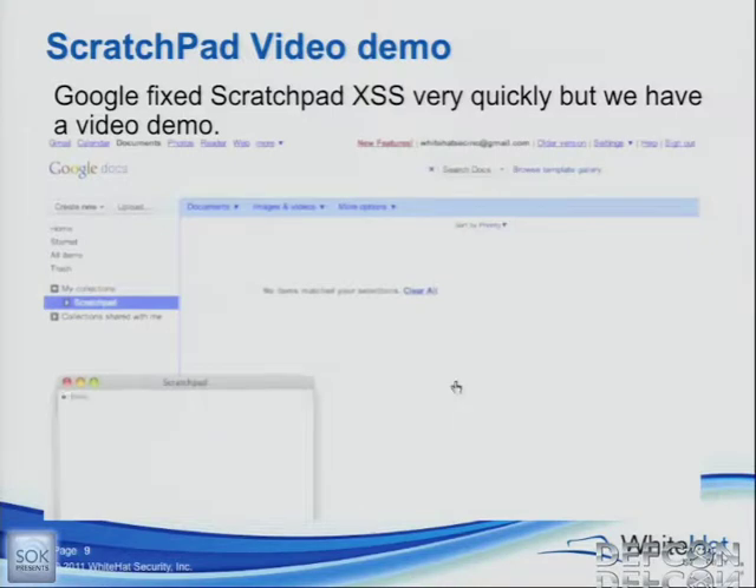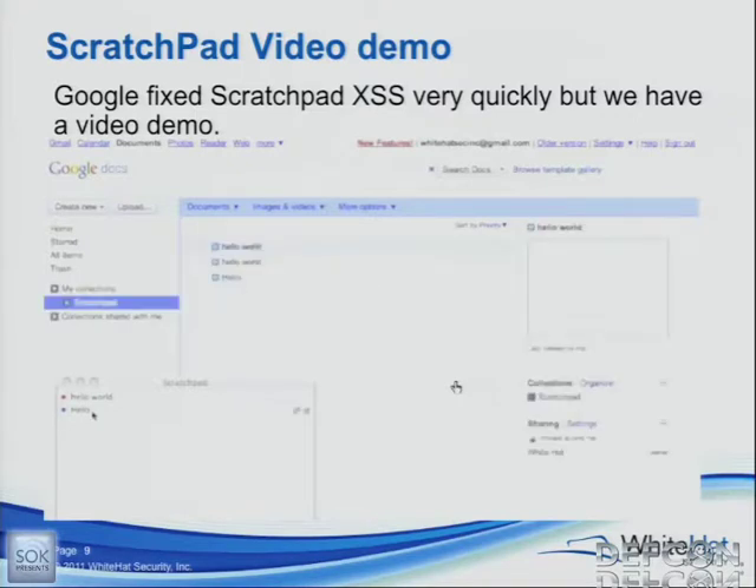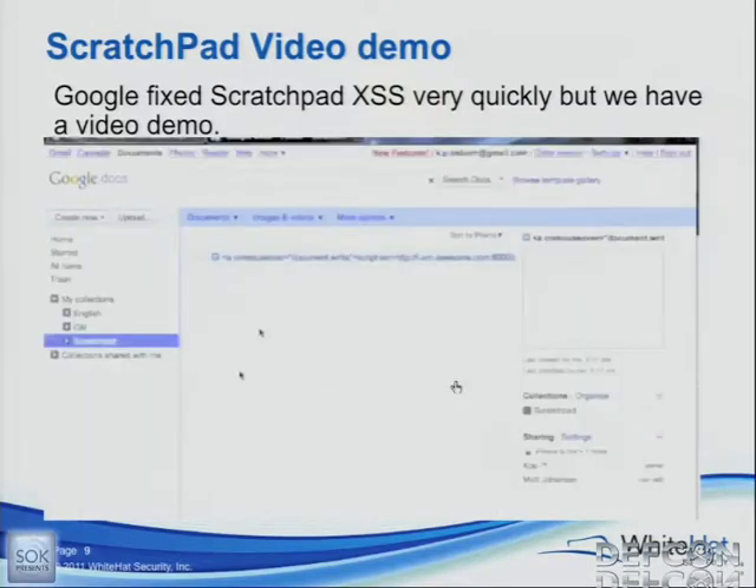We're going to show intended functionality, which is just adding a document and syncing it. This is a regular user's account — the victim. It synced right there. There's actually a scratchpad folder on the left. That's actually where all your documents are stored, and it's important to remember that it's in that scratchpad folder because we're going to be utilizing that feature to attack this victim. We're going to move over to the attacker's docs, and you can see there's a document right there that has HTML and JavaScript in it.